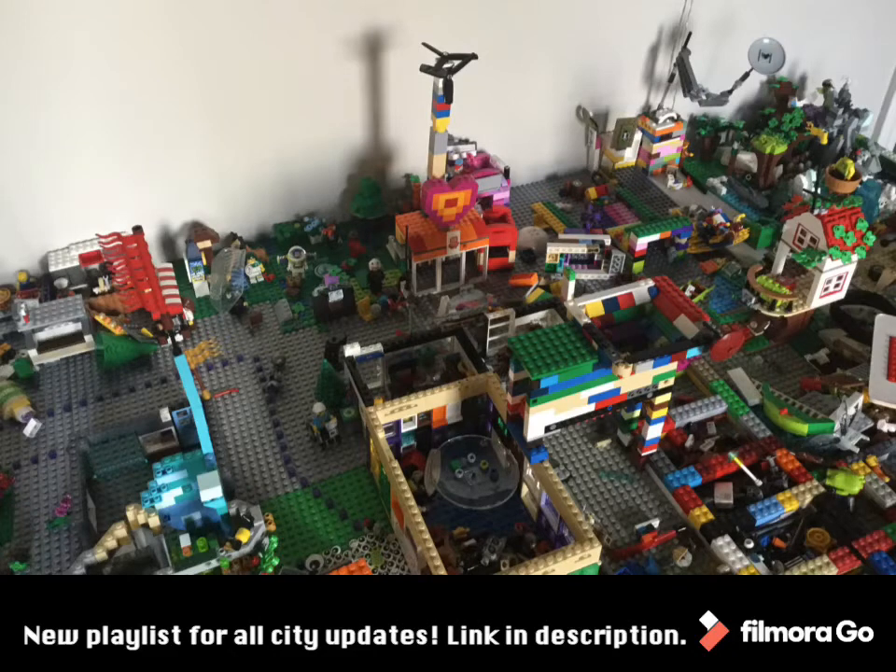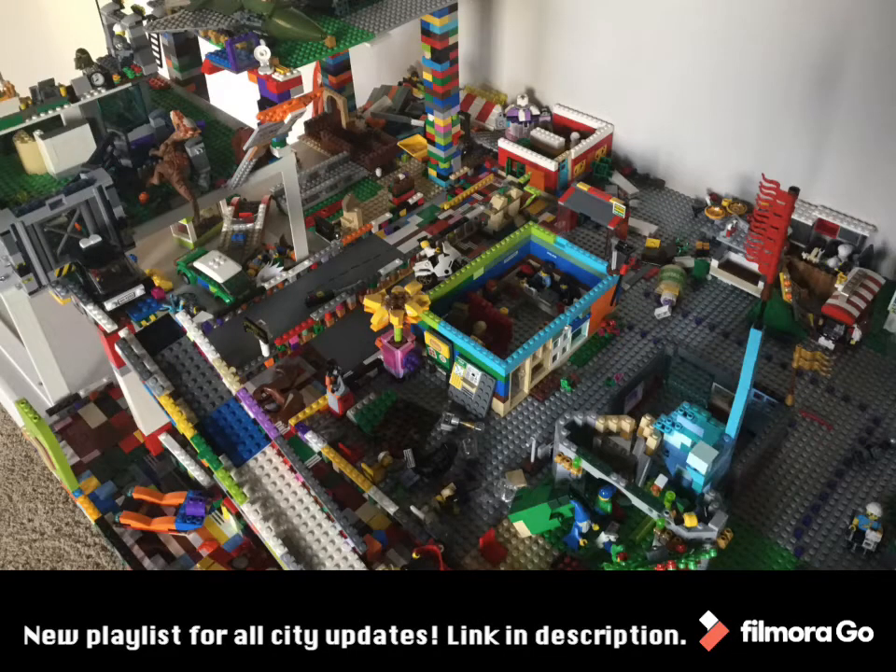Other than that, there's a new road in the middle and there's a new shopping district in the left corner.